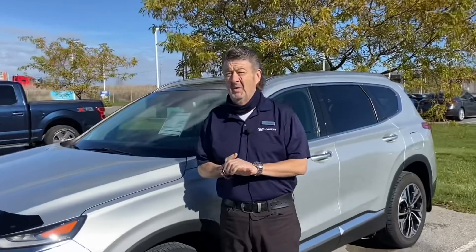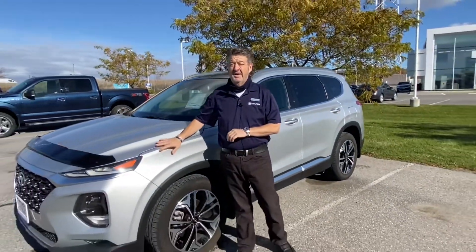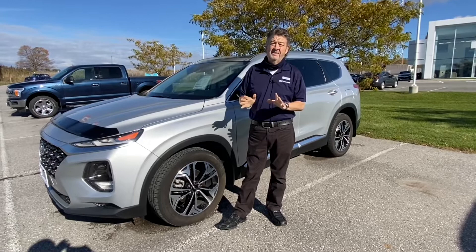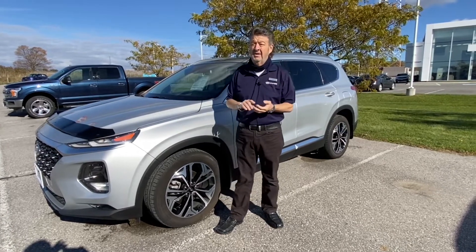Hey there folks, it's Paul from L'Oreal Hyundai. Just wanted to take a moment to show you this 2019 Santa Fe Ultimate we just got in — 32,000 kilometers, every safety feature you can possibly imagine, every comfort feature with heated and cooled seats.